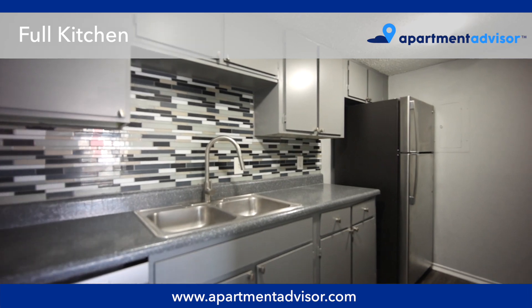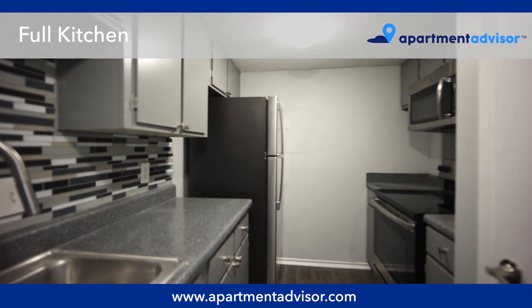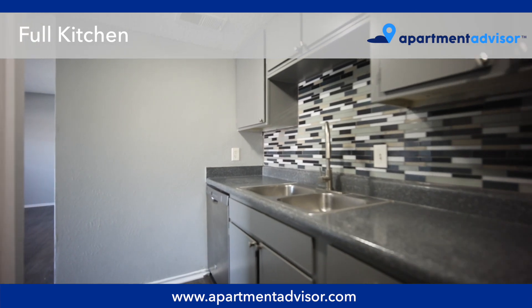The full kitchen features stainless steel appliances and plenty of cabinet storage and counter space. There's also a nearby closet for additional storage.